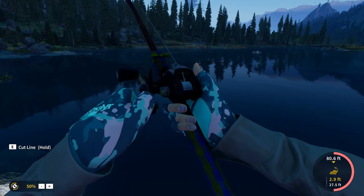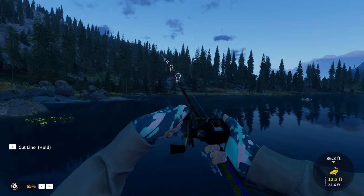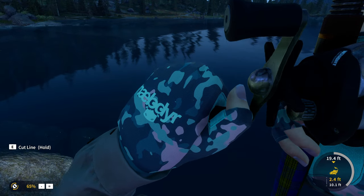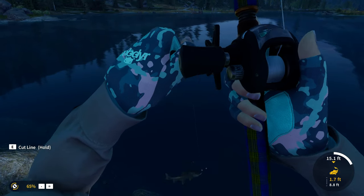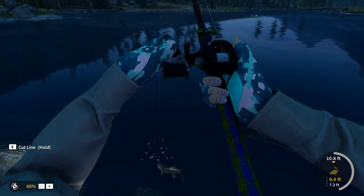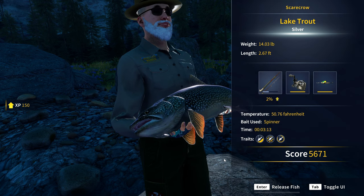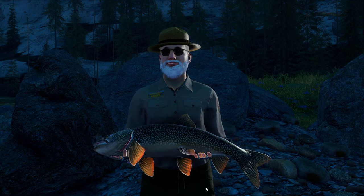We got another one on. That is definitely a diamond walleye — he is fighting insanely hard, way harder than that gold was fighting. Wait, is that a lake trout right here? It's a lake trout. Are you kidding me? All this for an average size lake trout. That is crazy. Man, that's actually kind of unfortunate, but it is what it is.